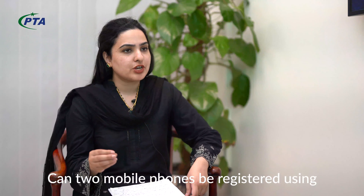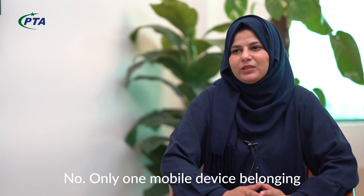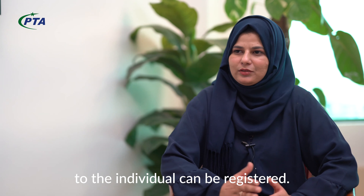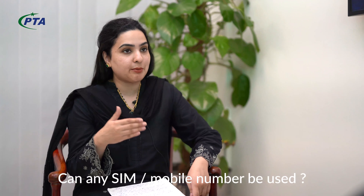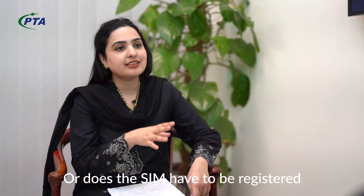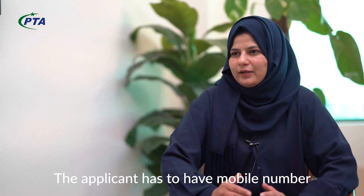In the temporary registration system, can two mobile phones register on one passport or not? No, the temporary registration is only for one device. The next question is: can anyone apply with any mobile number, or does the SIM have to be registered in the applicant's name?